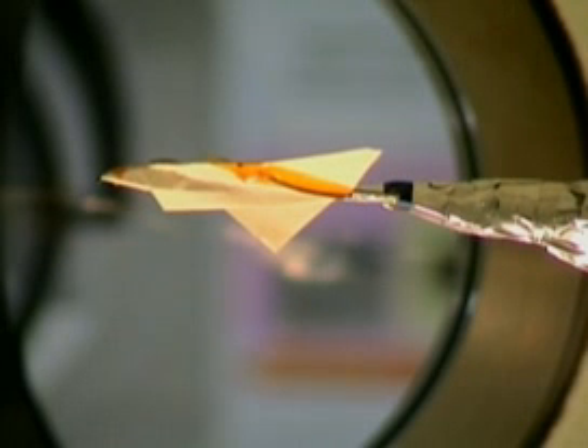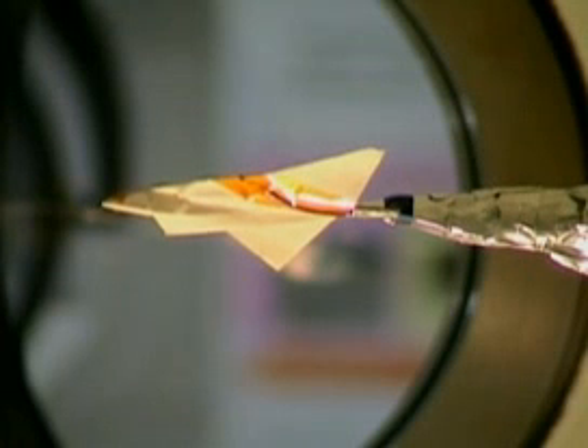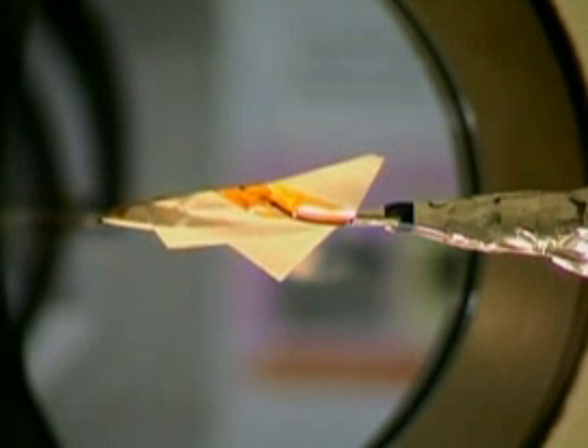The theory is that paper craft, being much lighter than space shuttles, may escape the worst of the friction and heat that space shuttles face on re-entry to Earth.